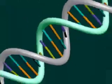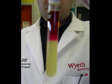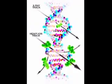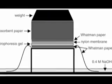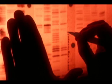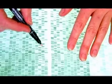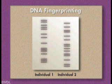DNA looks like a long twisted ladder, and when it is tested it is put through five steps. The first step is isolation. The second step is the cutting, sizing, and sorting. The third step is the transfer of DNA to nylon. The fourth step is probing. And the fifth step is the final product of black bands that are unique to each individual. These steps are performed on two samples of DNA and then they are compared. If the black bands are identical, that means the samples were taken from the same person. If they are different, the samples do not belong to the same individual.